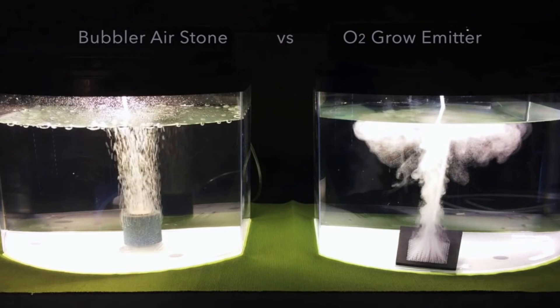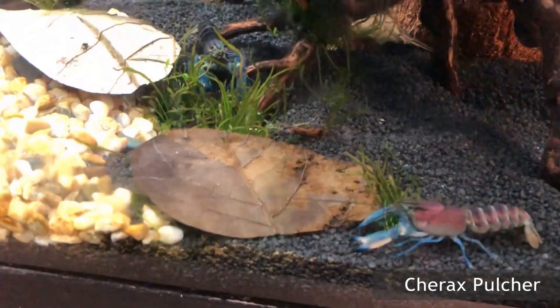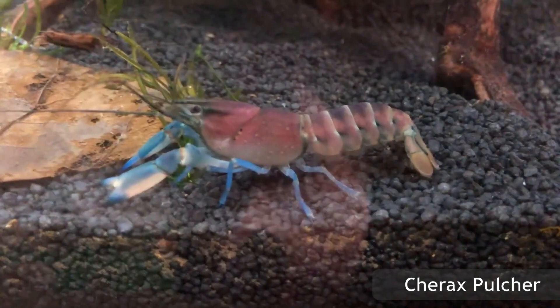An airstone for water aeration is important if you do not have another form of aeration. Crayfish can live in planted aquariums, but they will frequently uproot and destroy plants, so proceed with caution if you wish to keep them with plants. Furthermore, they will also rearrange the substrate of their environment to their liking.